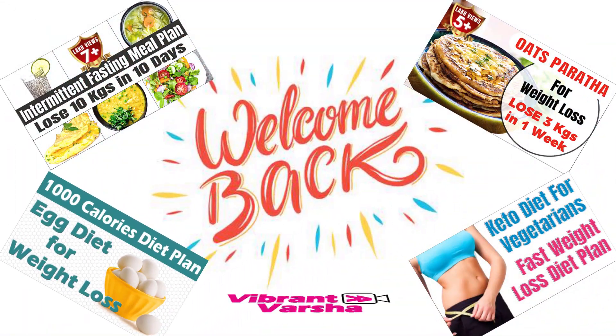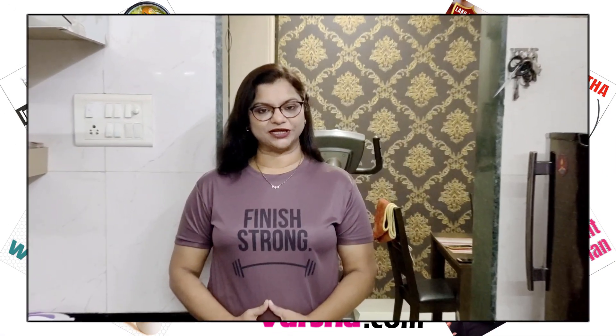Hello friends, welcome back to my channel Vibrant Varsha. I am Varsha. Today's recipe is a fat burner drink recipe.